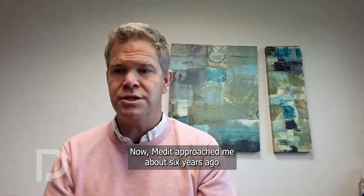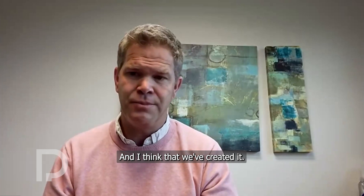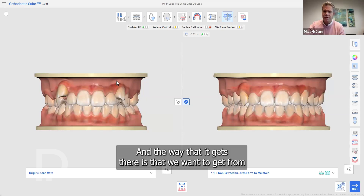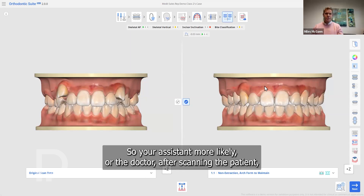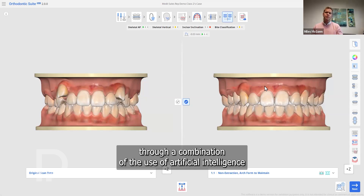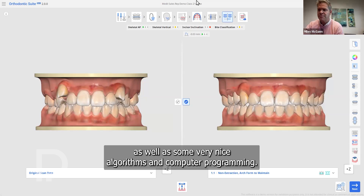Medit approached me about six years ago to work together to come up with a brand new solution, and I think we've created it. The Orthodontics Suite gives us new tools to do everything chair-side. The goal is to get from the original scan to a complete treatment plan in only three minutes, through a combination of artificial intelligence as well as very nice algorithms and computer programming.